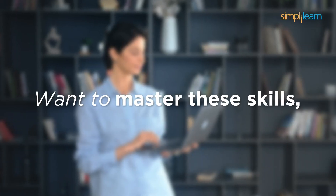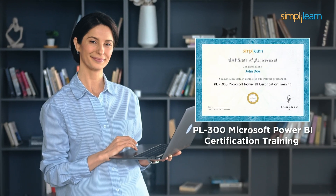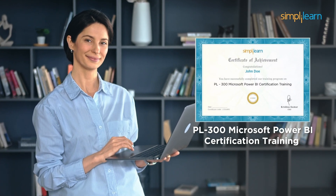Want to master these skills, gain confidence, and become job-ready in business intelligence? Achieve it with PL300 Microsoft Power BI certification training.